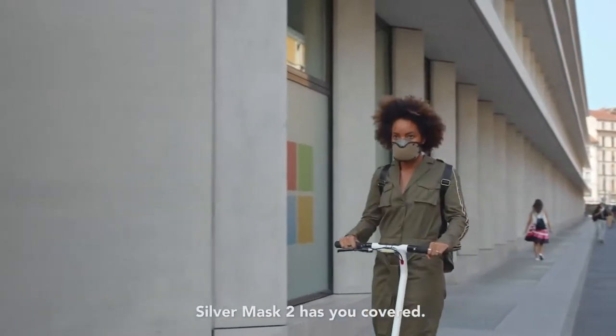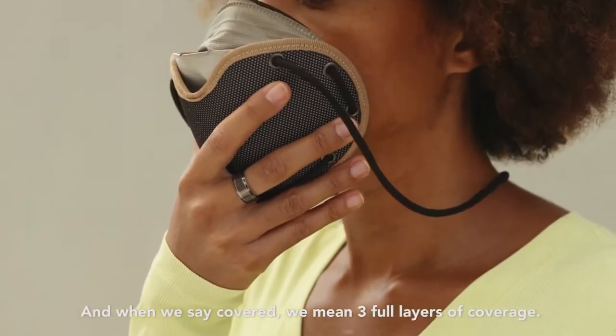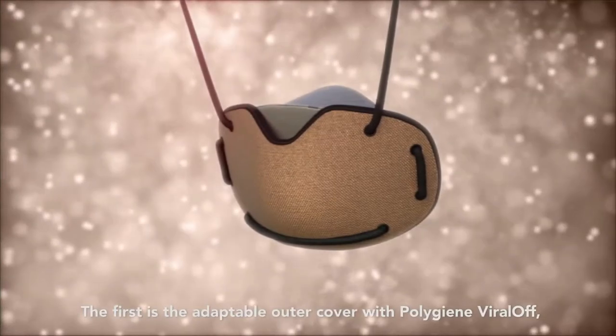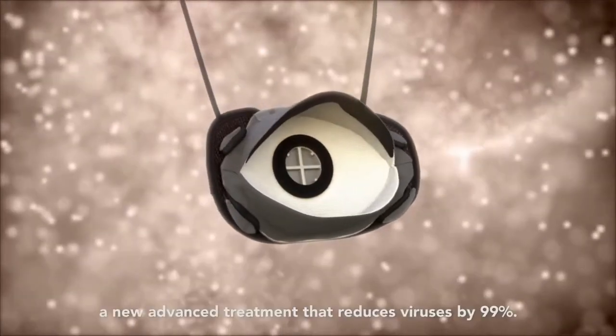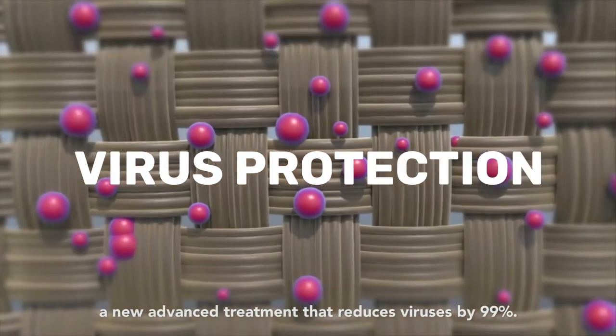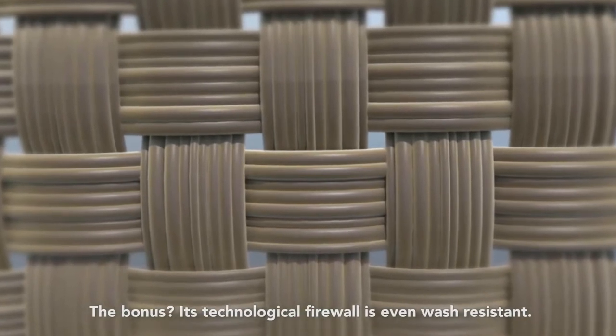Silver Mask 2 has you covered. And when we say covered, we mean three full layers of coverage. The first is the adaptable outer cover with Polygene Viral Off, a new advanced treatment that reduces viruses by 99%. Its technological firewall is even wash resistant.